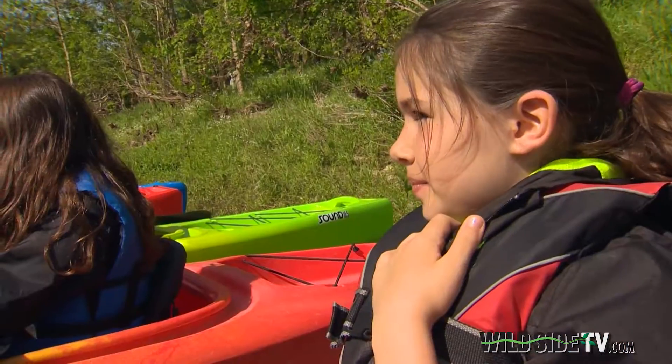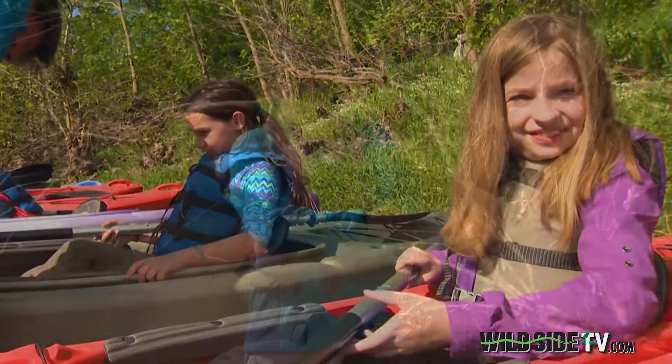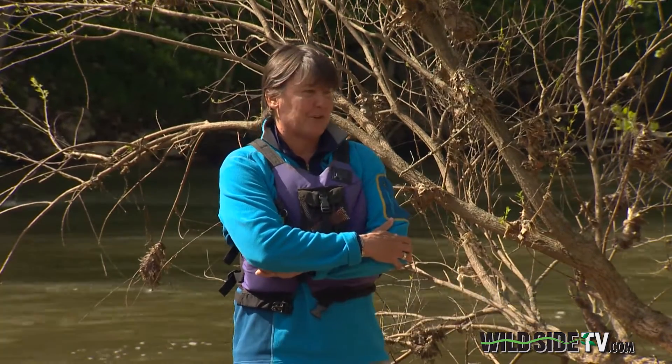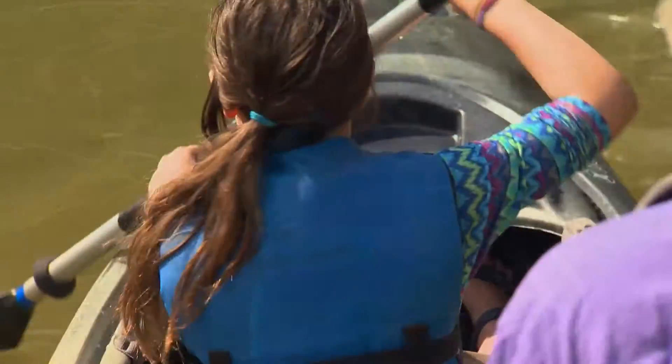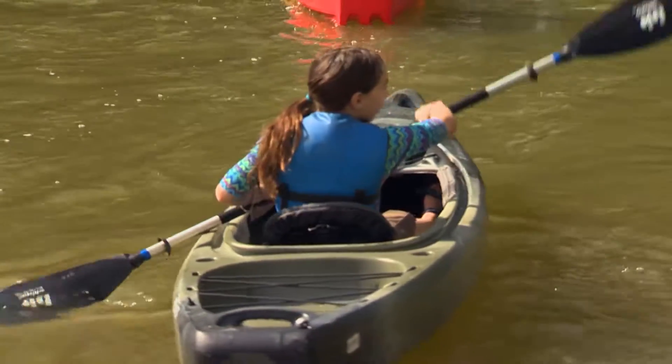But learning to paddle is only part of today's lesson. The students are getting ready to launch into the Duck River — one of the most biologically diverse rivers in North America — in search of mussels at Mussel Island and a lot of other things. Every part of it's going to be part of this journey. These students are on a mission to find mussels.